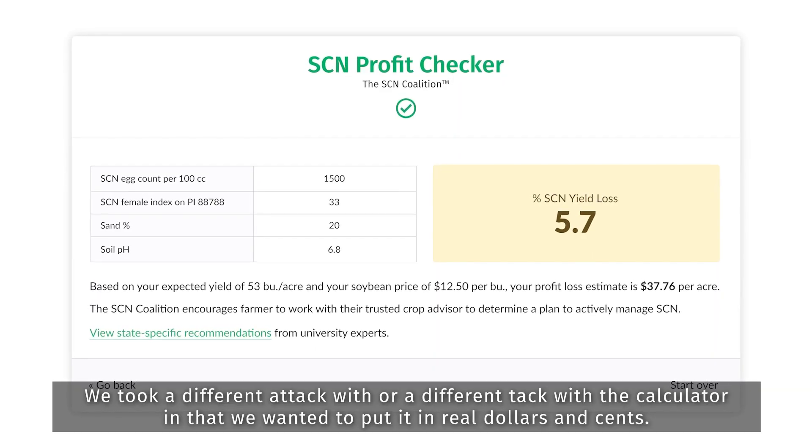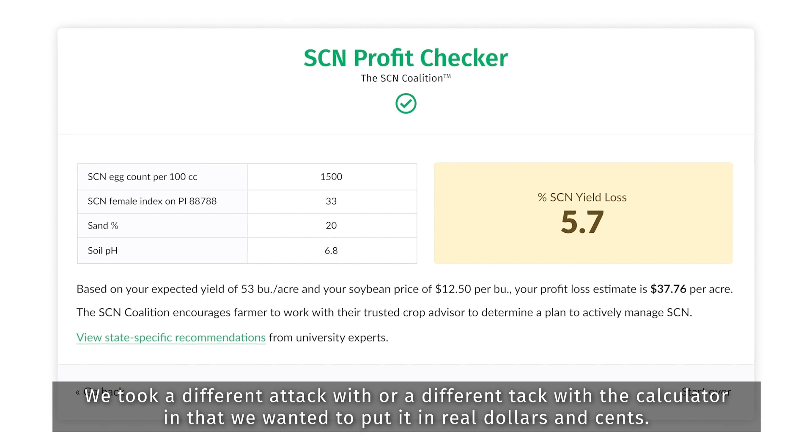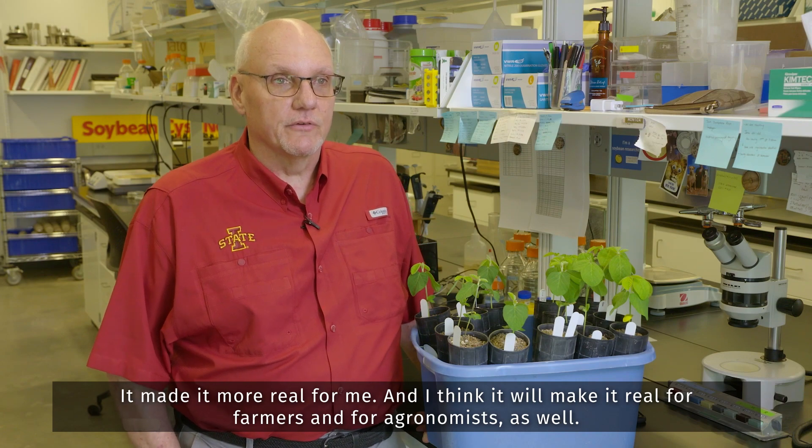We took a different tack with the calculator in that we wanted to put it in real dollars and cents. It made it more real for me, and I think it will make it really real for farmers and for agronomists as well.